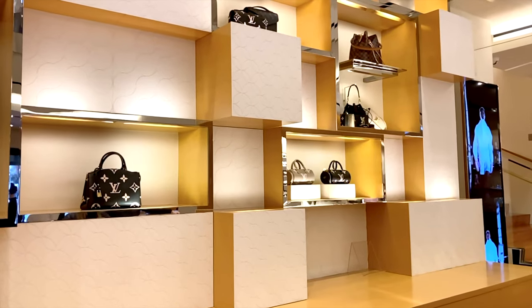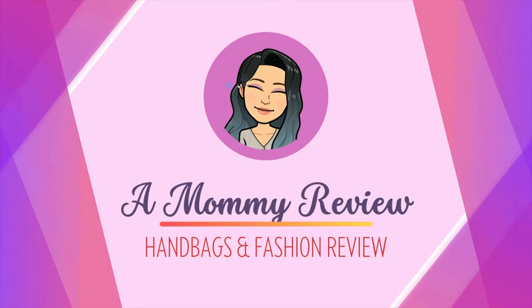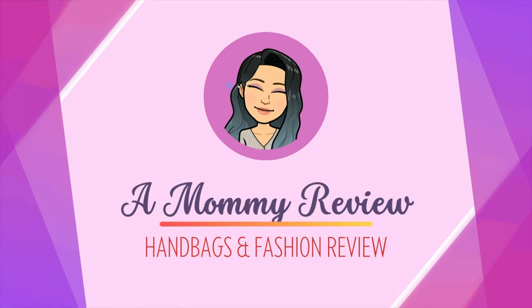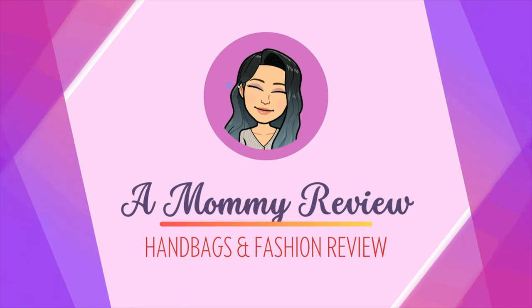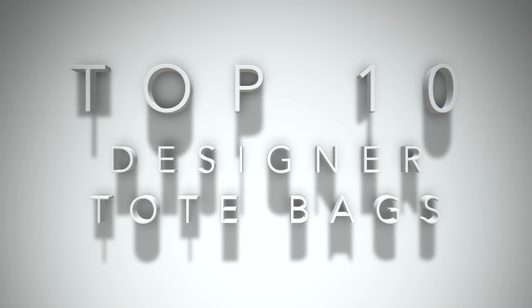What are the top 10 designer tote bags available in the market right now? Hello everyone, welcome back to another Mommy Review where I review all things for the love of. Today I want to talk about my top 10 choices for tote bags available in the market right now.